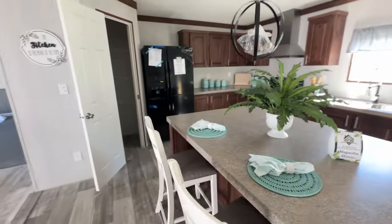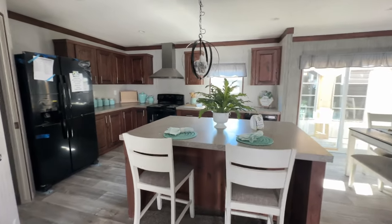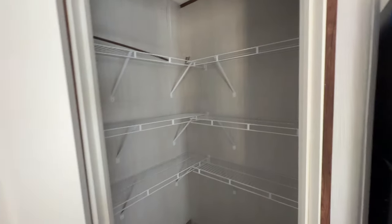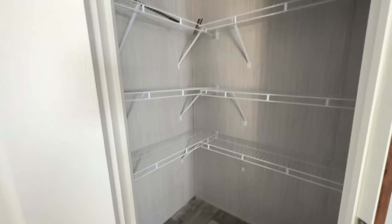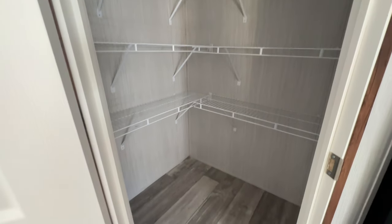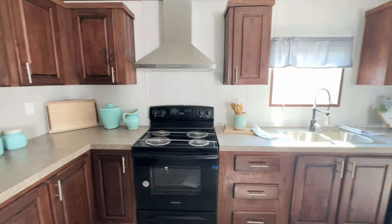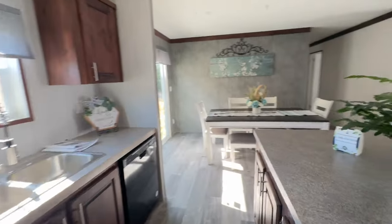Next to the dining room you've got your kitchen — cherry wood cabinets in here, really nice. Got your island there and a chandelier. You've got a pantry with a door that closes, a really nice walk-in pantry. And then you've got lots of counter and cabinet space in this kitchen.